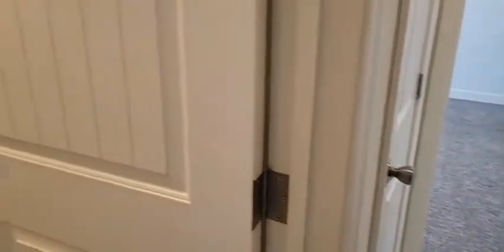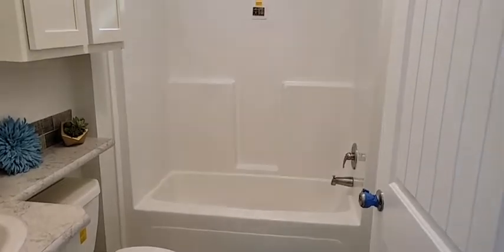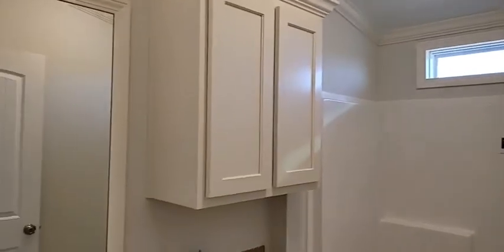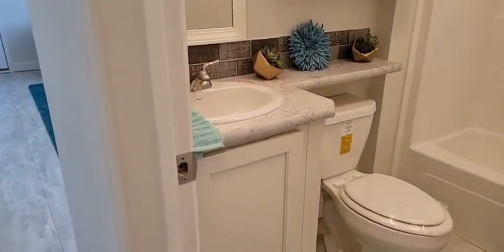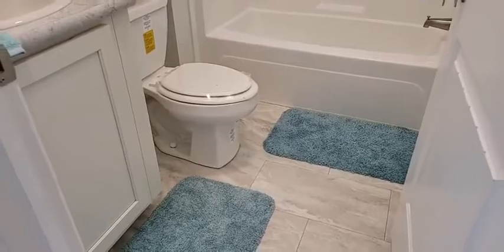Coming back down through the hallway, you've got a guest bath to the left done with a single-piece fiberglass tub-shower combination — really easy to take care of. You've got a transom window overhead, a two-door linen cabinet for storage, and elongated commodes which give a really nice, residential feel to this home.